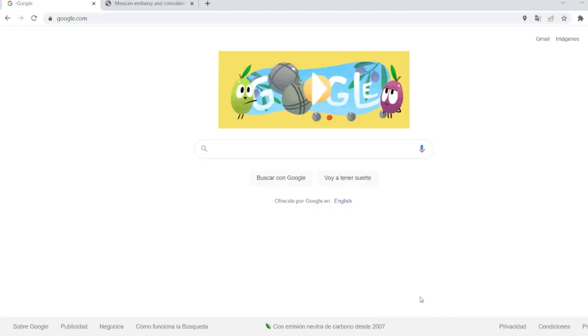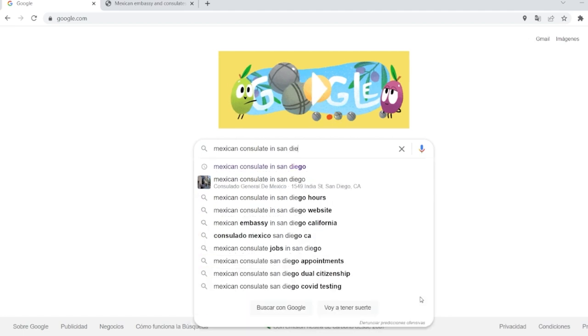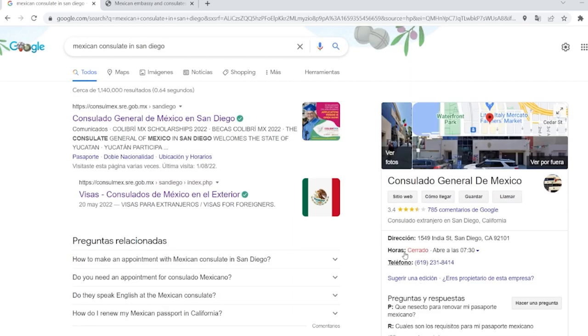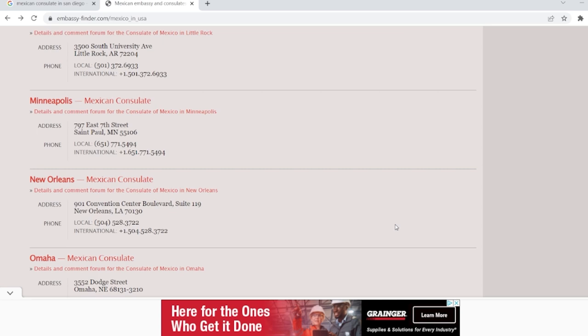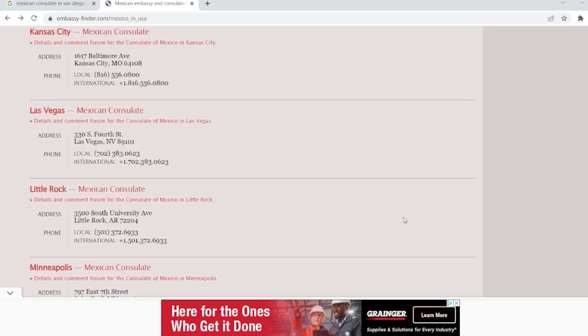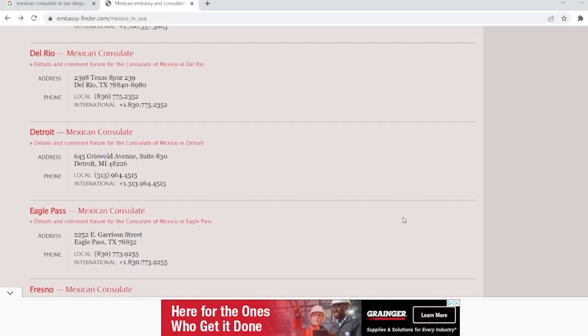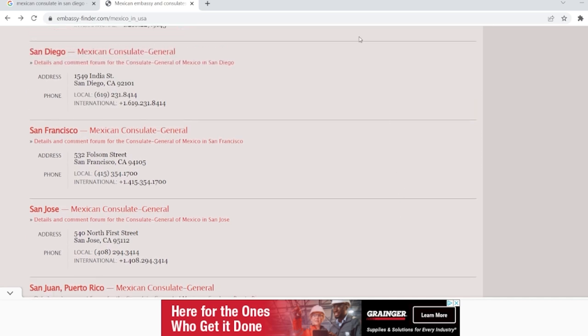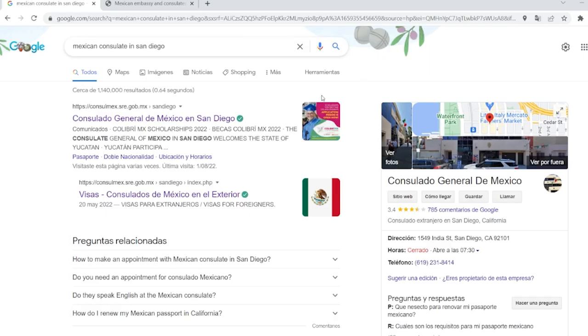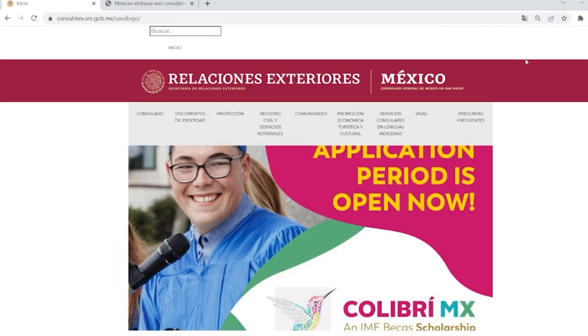So how do you research this? How do you find out what the financial requirements are for each consulate? Well, each consulate has their own website and the financial requirements are often found there, but not always. Let's go to the computer and I'll show you. If you know where a particular consulate is — for example, San Diego — just Google 'Mexican consulate in San Diego.' You want to make sure you go to the government site, which is consulmex.sre.gov.mx. If you don't know where the consulates are, I'm putting a link in the description to a useful site where you can scroll through and see all the cities. Once you see a city, go to Google and find the official site.